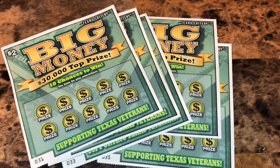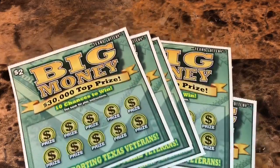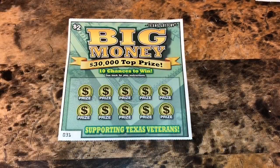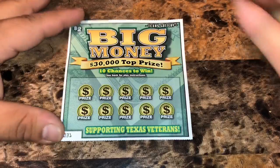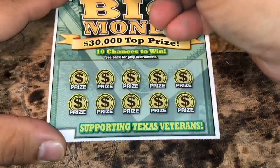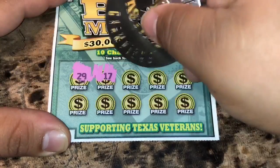What up YouTube, we got five of the $2 Big Money scratch tickets — tickets 31 to 35. We'll get started with ticket 31. It's a simple game, we're just looking to reveal a bill symbol to win or the Big Money symbol to win all.